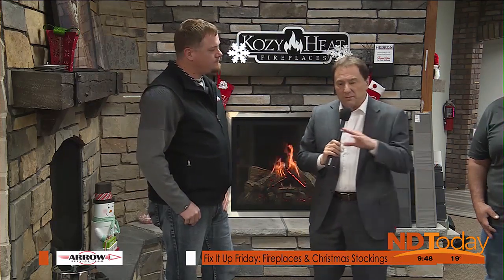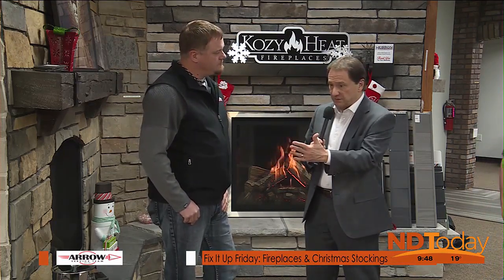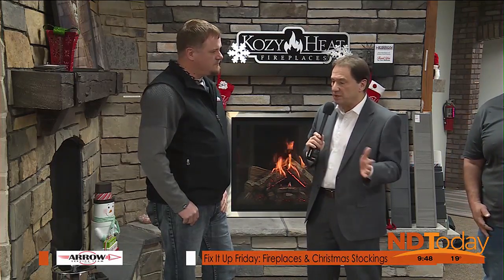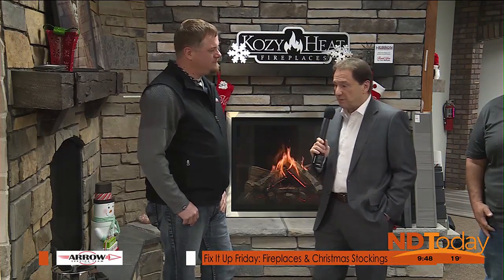I would imagine there are some fireplaces that are quite expensive and some for a tighter budget. What price range can people expect? We can do an electric for as low as around a grand, or even more cost-effective than that, all the way up to some pretty high-end units. One of the bigger units I know is quite pricey.